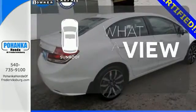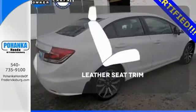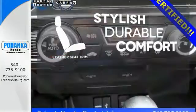The sunroof gives you fresh air for your drive. The leather seat trim offers style and durability.